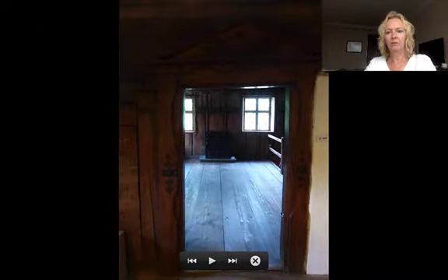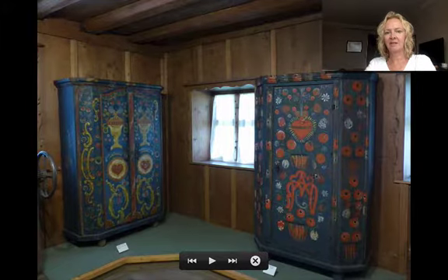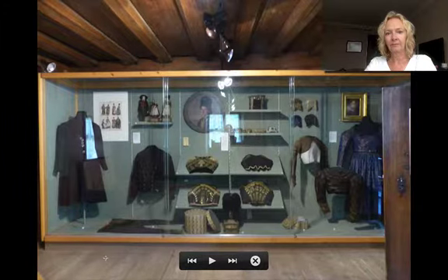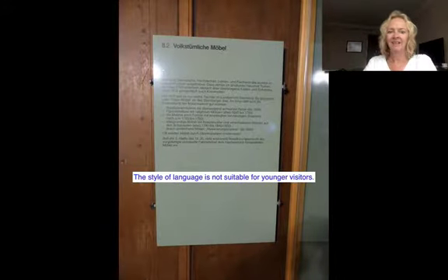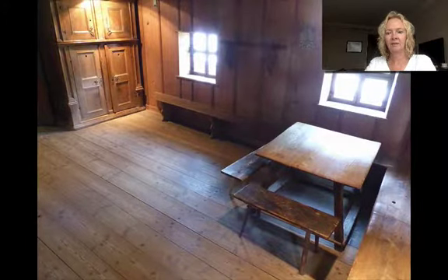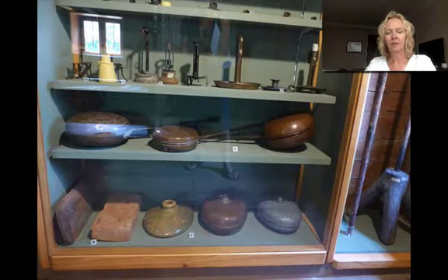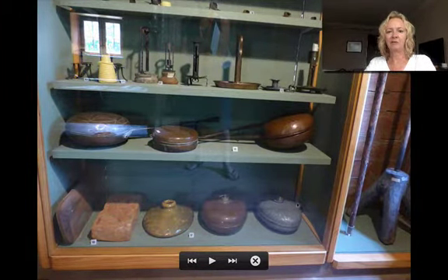Now we enter the historical farmhouse. These are typical Bavarian dresses — they're really nicely decorated, but there's no information about them, only these small cards on the floor. Some more musty old clothing. The text explaining the clothing is written in language that's really not interesting for schoolchildren. Going down the stairs, this is the original heating in the farmhouse — and the bedroom. These are the bed warmers, which would have been filled with coal and slipped between the sheets to keep your bed warm, but there's only a very short card explaining that.